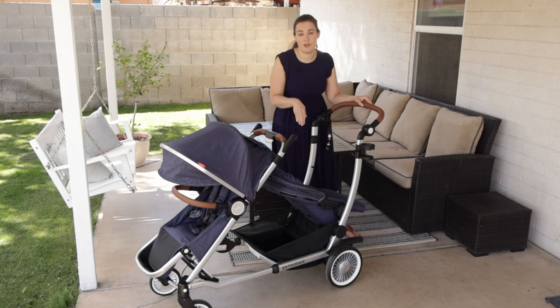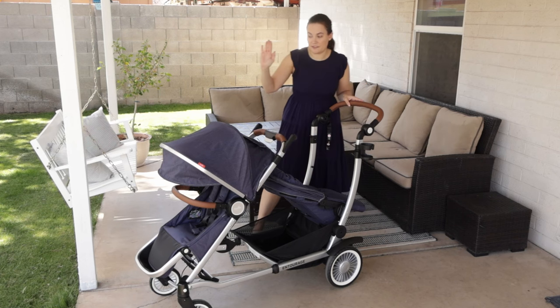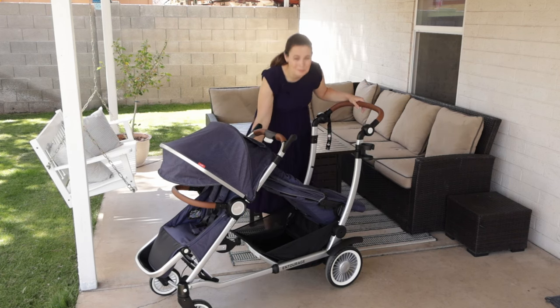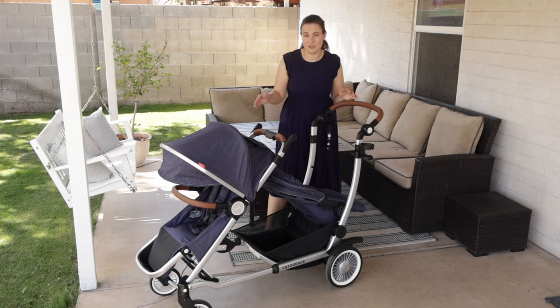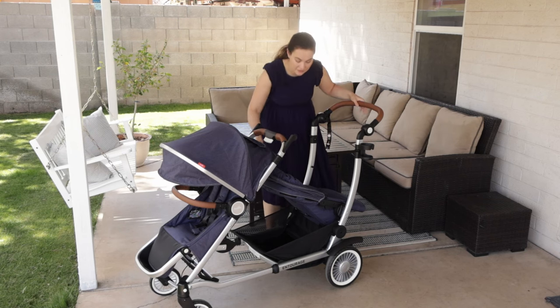Now this second seat can only hold 40 pounds, so that's something to keep in mind for twin moms — the front seat can hold 65 pounds but the second seat can only hold 40. That is generally normal on sit and stand strollers. Like the Vista, the second seat does hold less weight than the front, but it is something to note.